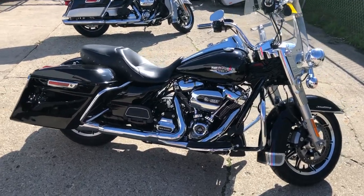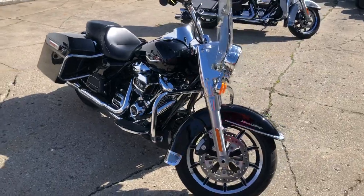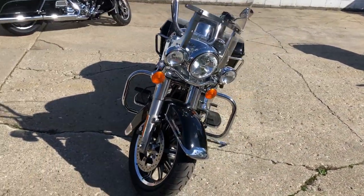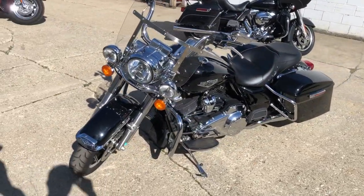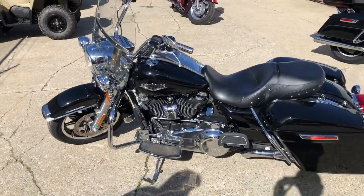Hey guys, it's Approval Power Sports here doing some videos on some stuff that just came in — you're not going to want to miss this one. It's a 2019 Road King for sale, only five thousand and one miles, super clean. Vivid black high-gloss paint shines like new, chrome shines bright, and you get the Milwaukee Eight motor that runs strong.